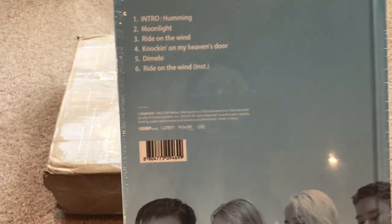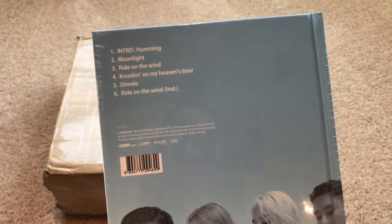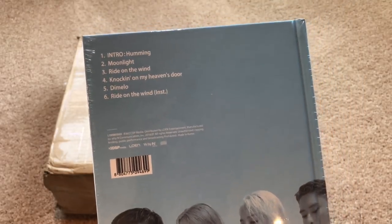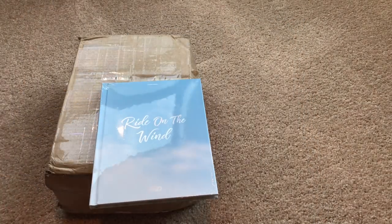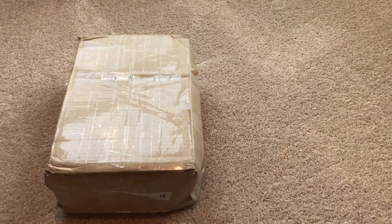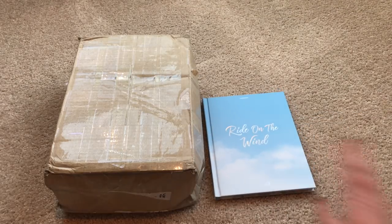There are six songs including the intro and the instrumental. I haven't heard 'Knocking on Heaven's Door' — I've heard a tiny clip — and 'Moonlight' or 'De Mellow' I haven't heard at all, so I'm really excited to listen to those. I'm going to take the plastic off it but I'm not going to do anything else with it right now so I don't have to take it off later.